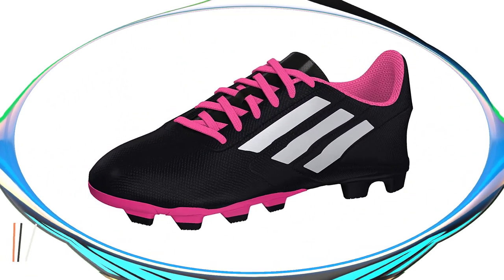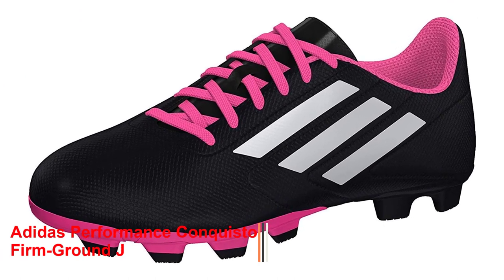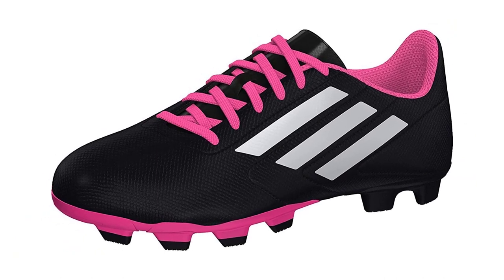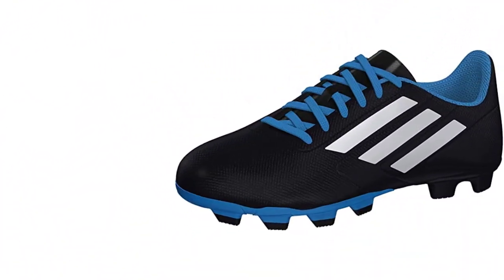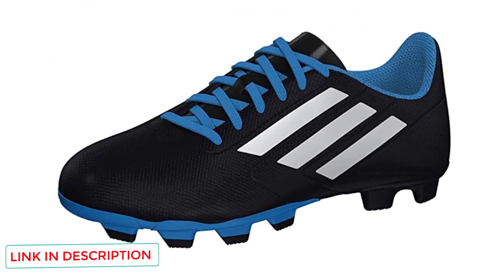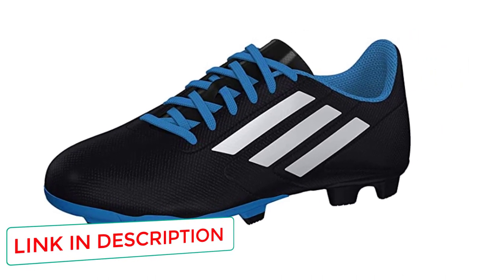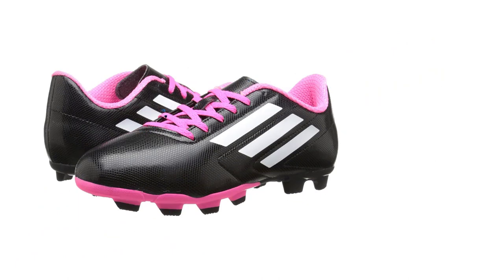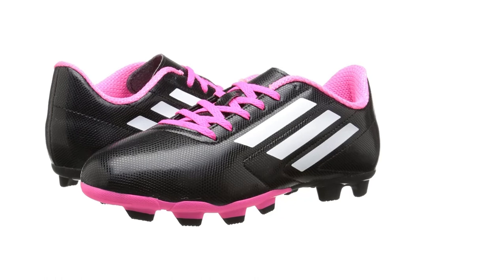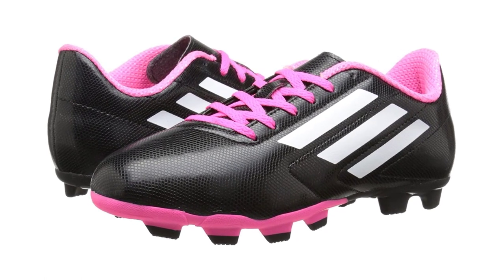Number 1: Adidas Performance Conquisto Firm Brown J. If you are looking for durability along with affordability, these cleats by Adidas are the perfect package deal. Adidas is indisputably the most reliable name in athletic shoes, and these Conquisto Firm Brown cleats were specifically designed for long-term use. These cleats are made of synthetic material, which makes them super lightweight and comfortable, and also allows the feet to dry quickly. They are best suited for rugged use despite their lightweight, and many youth coaches swear by them. The comfort level this product offers doesn't decline over time.